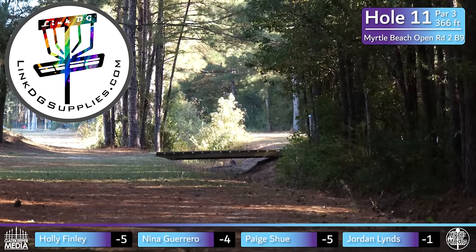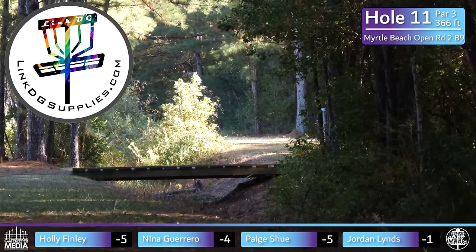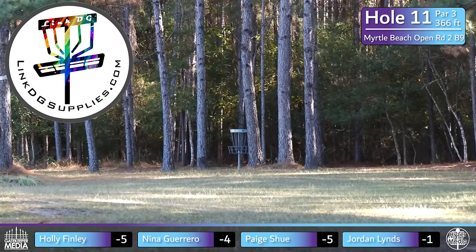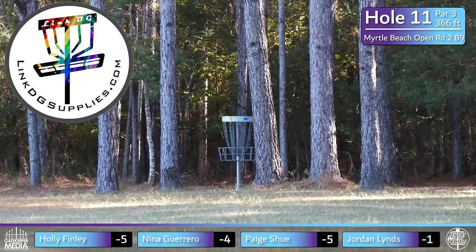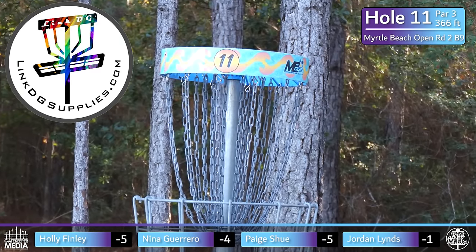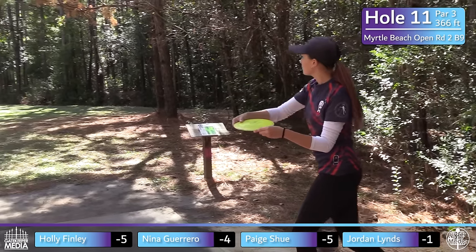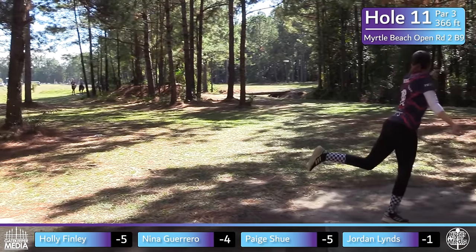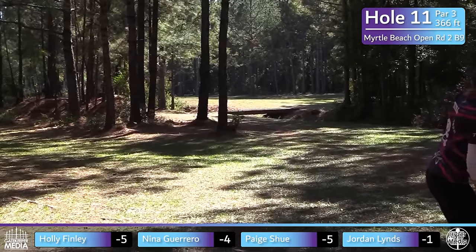Jumping into hole 11, par three, 366 feet. This one plays best for a turnover backhand if you have it. The gap you need to hit ideally wants the disc moving from right to left. The left side trees come up quick enough that it shapes better for the turnover backhand, like Nina's showing us, rather than the forehand.